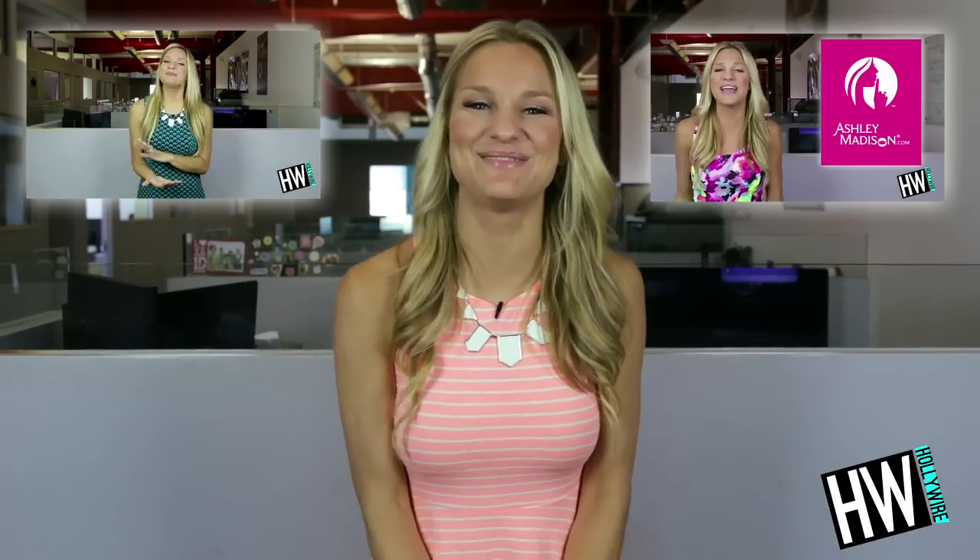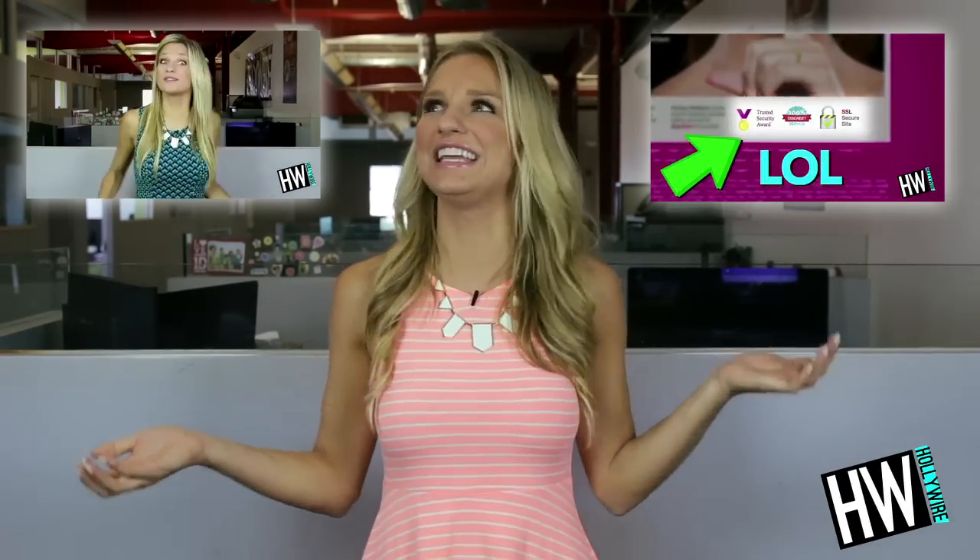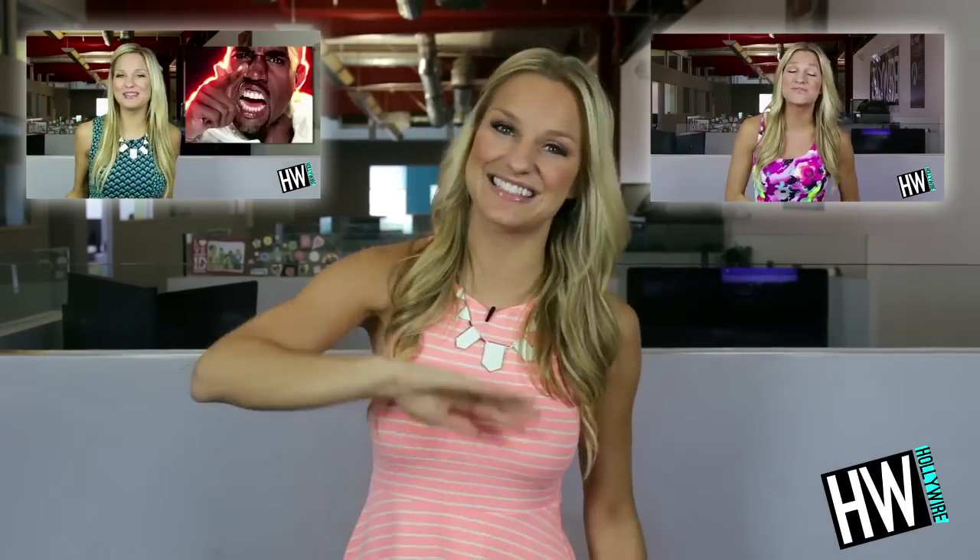Let's talk it out in the comment section below right now. And of course, subscribe to HollyWearTV. And if you enjoyed this video, give it a thumbs up, like, and favorite. For HollyWear.com, I'm Chelsea Briggs, and I'll see you guys later.